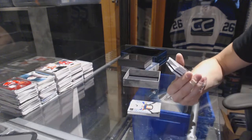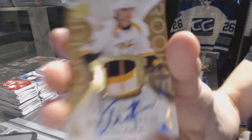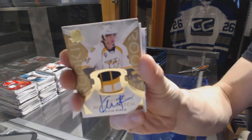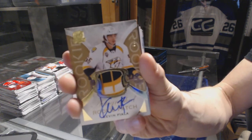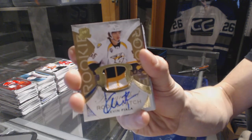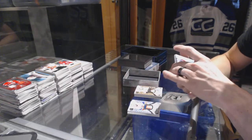Oh, that's pretty. We've got a three-color rookie patch auto gold, number 7 of 24 for the Nashville Predators, Kevin Fiala. What a tin!